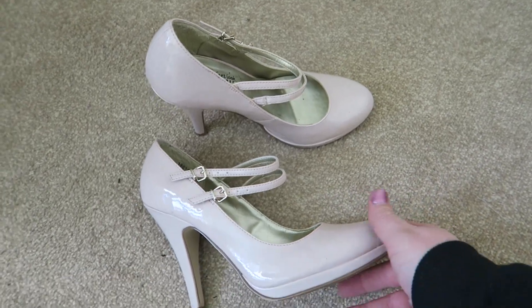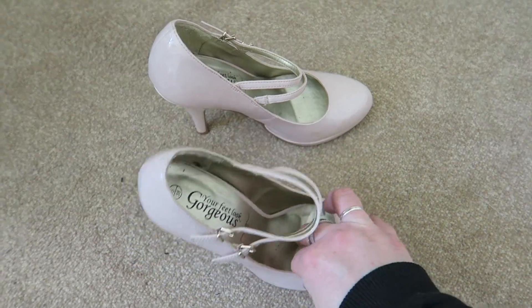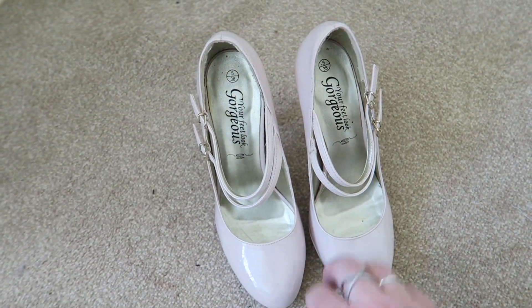Next up are these shoes from New Look. I've had them for a long time and haven't worn them for a while — they're not really my style anymore. I'm going to put them into charity.